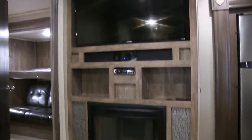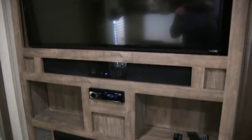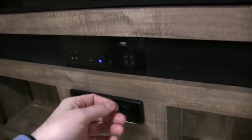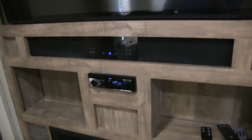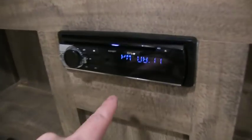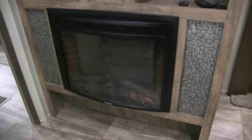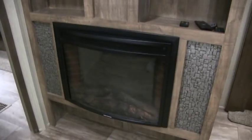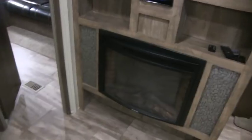Your entertainment center — they're calling that a 39-inch flat screen. It is a Vizio. It does have a Bluetooth stereo home theater with the integrated subwoofer. This is the sound bar here. You can hook up smart devices to it. This is the upgraded fireplace — this definitely was an option. We're hooked up to 110, and I didn't actually try to get the light ambiance to come on, but that definitely was an option.